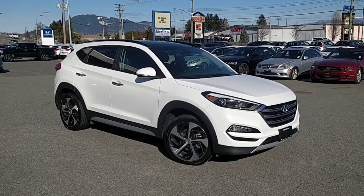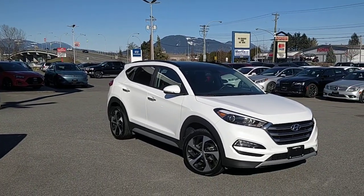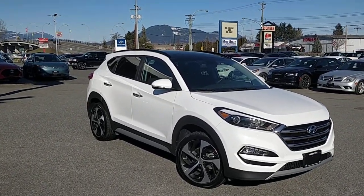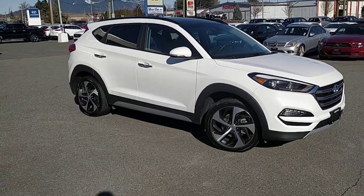Hello and good day everyone. Welcome back to Merton Hyundai. We are here with the 2017 Hyundai Tucson SE Turbo. This is a beautiful used vehicle on our lot right now.